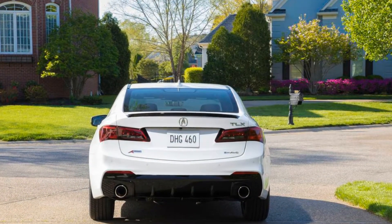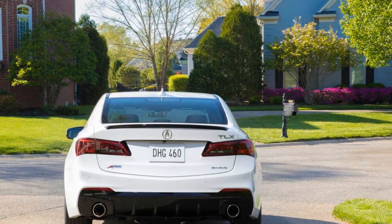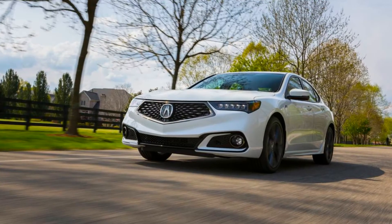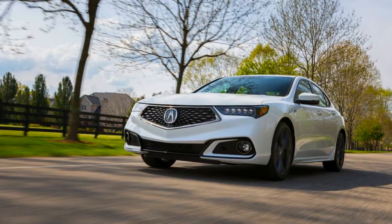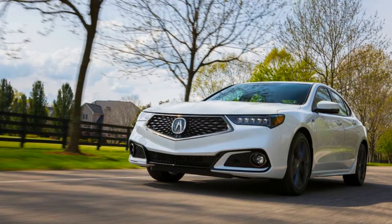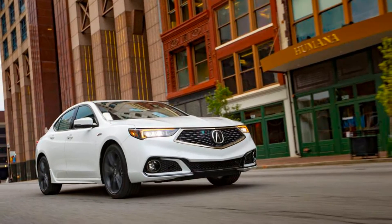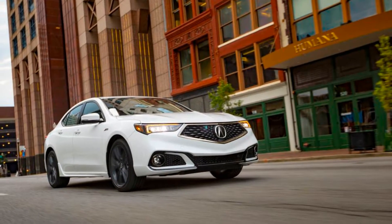The larger, five-sided grille mimics that on the MDX crossover and erases the last vestiges of the much-derided chrome beak that plagued Acuras for years. The restyled bumper, hood, and front fenders complete the front-end makeover. V6 versions also have a reshaped rear bumper with an integrated diffuser and dual rectangular exhaust finishers.